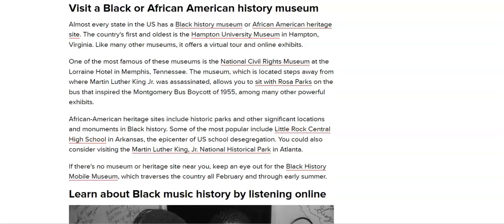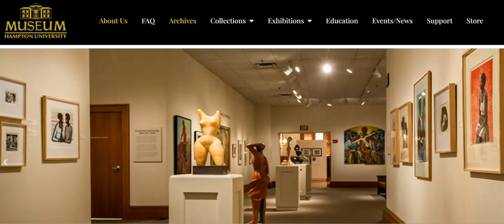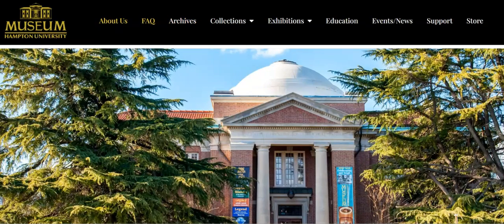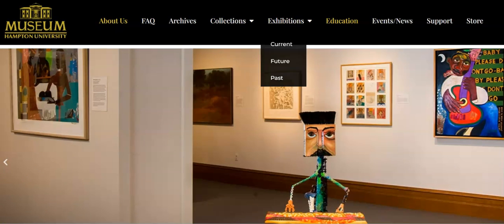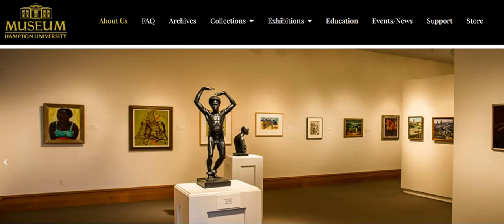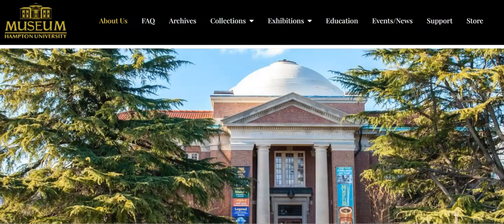Like any other museum, it offers a virtual tour and online exhibits. Let's take a quick look at what they have to offer. You've got artwork, archives, About Us, Frequently Asked Questions, collections, exhibitions, education, events and news, support, and the store. Check out the website — it is home.hamptonu.edu. It is amazing. The museum at Hampton University is a must-visit and I hope I can record there.